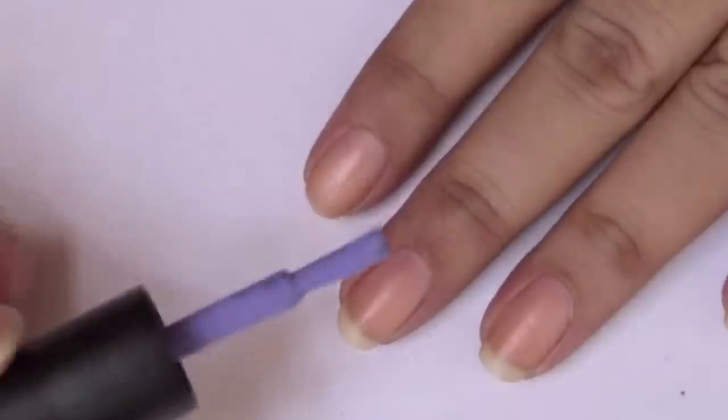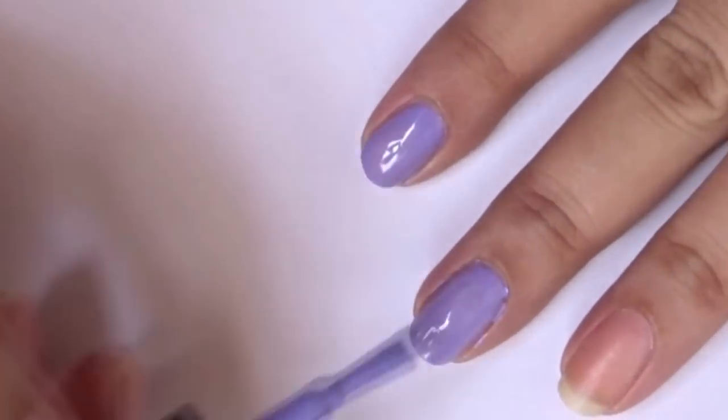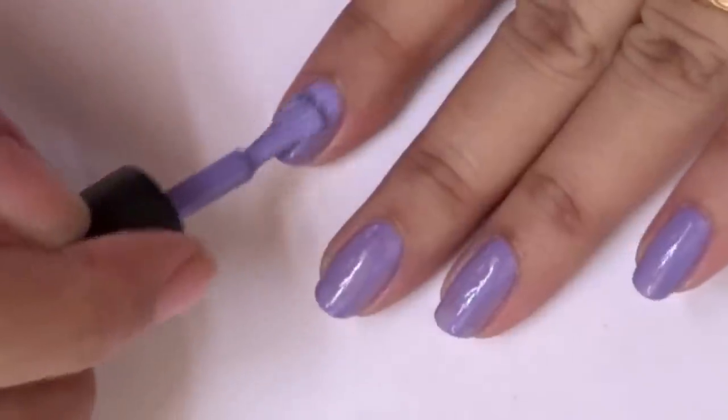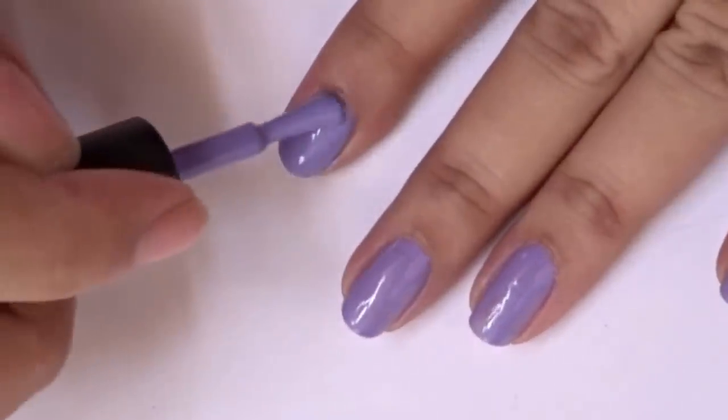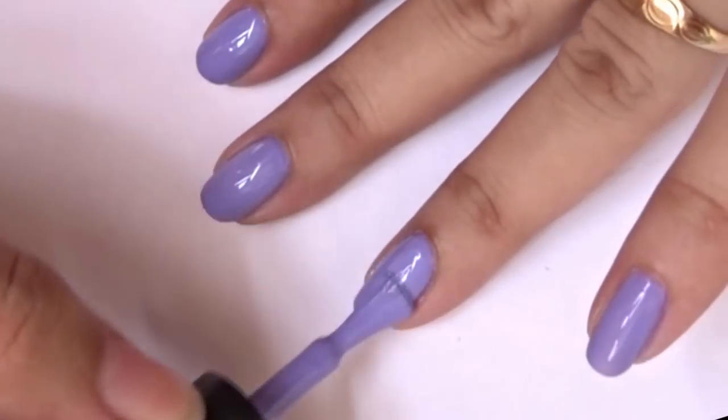The next polish is called Lavender Drizzle, number 71. Here's one coat, and this one also needs two coats. There are two coats of Lavender Drizzle and this is one of my favorites.